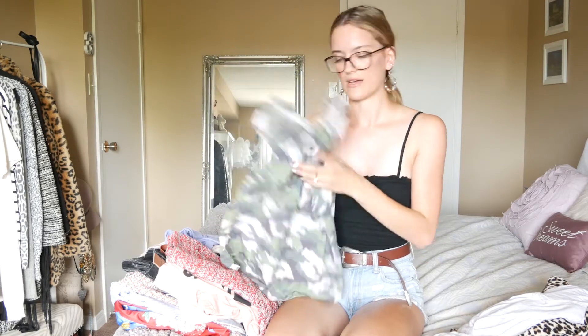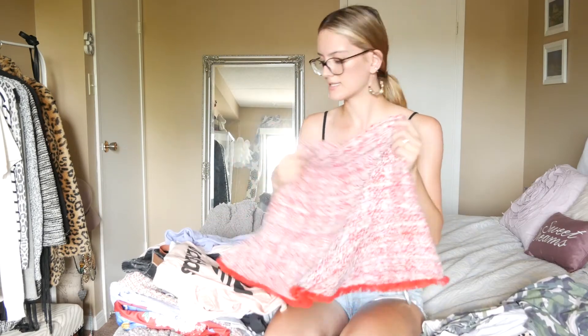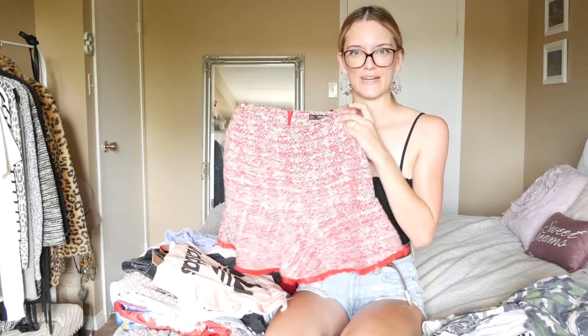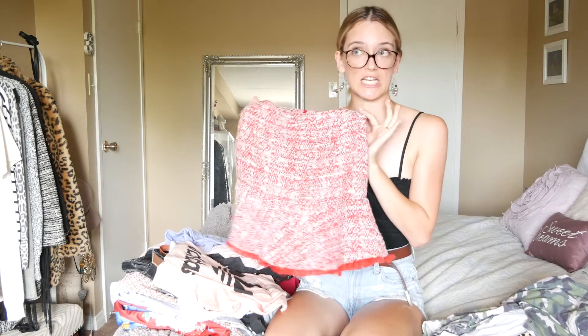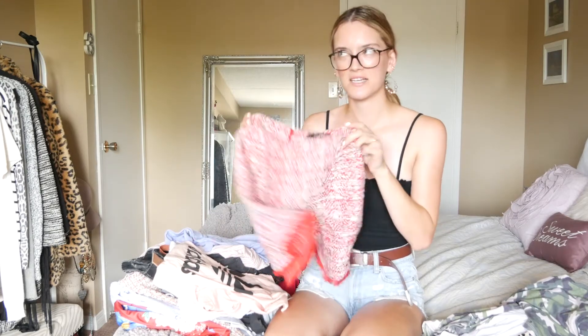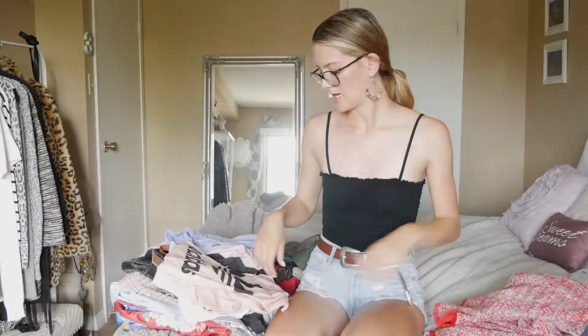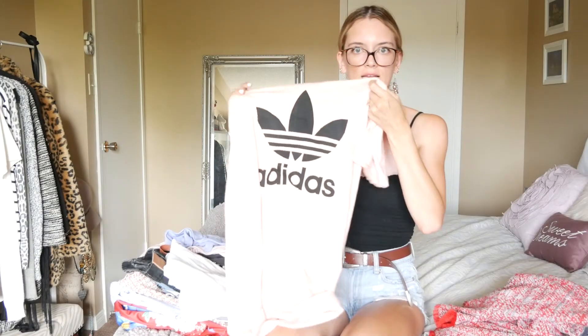Then I got a tweed skirt and I love tweed — it's kind of Chanel-inspired, so if you're ever wanting to feel a little Chanel-y, this is really cute. I love this. I got something from Zara for like $19.